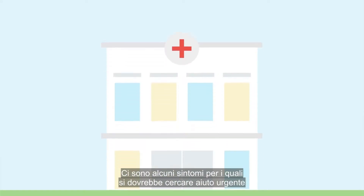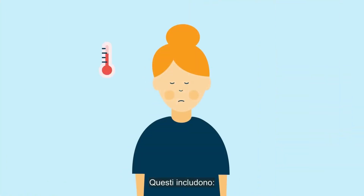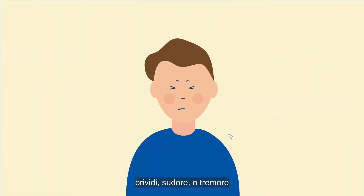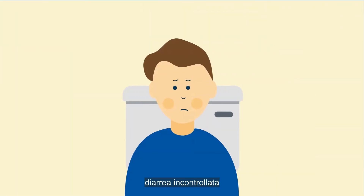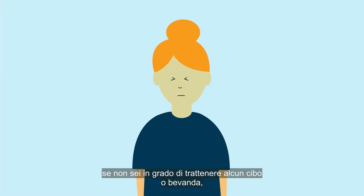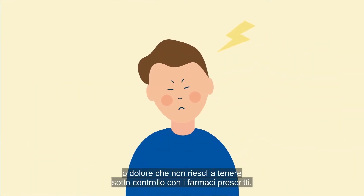There are some symptoms that you should seek help urgently for by attending the emergency department immediately. These include a temperature of 38 degrees Celsius or higher, chills, sweats, shivers or shakes, breathing difficulties, uncontrolled diarrhoea, if you're unable to keep any food or drink down, or pain that you can't get under control with your prescribed medication.